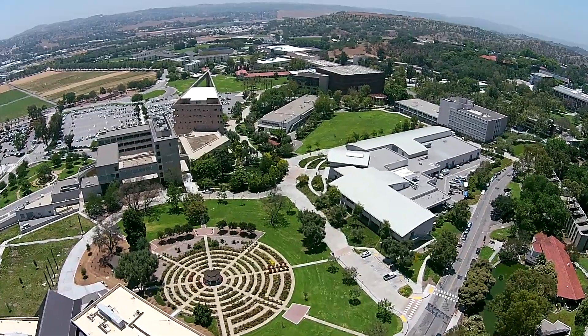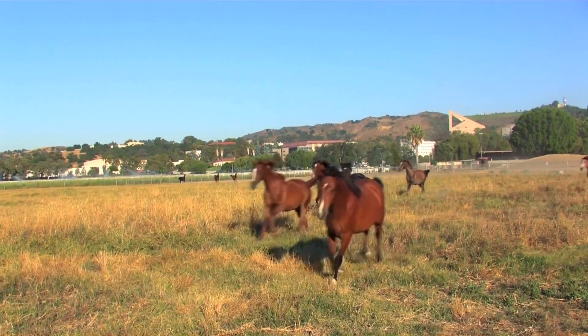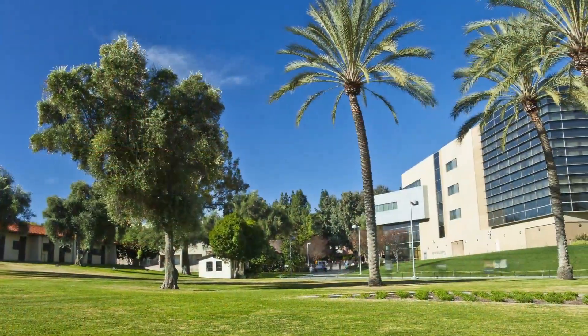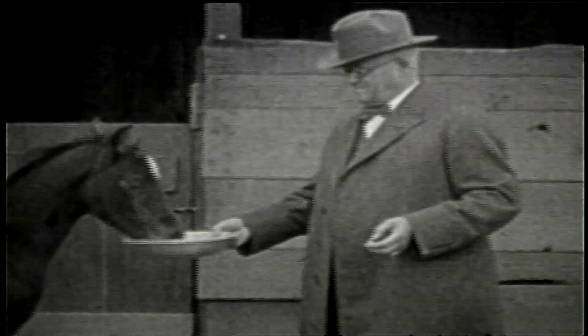Where else can you take college classes for engineering, political science, and business and be surrounded by Arabian horses, citrus fields, and historic buildings? As we look to the future, we must also preserve our unique agricultural legacy.